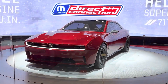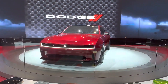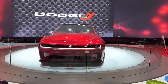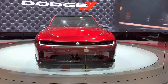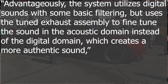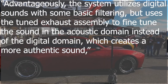To be honest, all of this just sounds heavy. But let's carry on. What sets the Fratsonic chambered exhaust apart is its emphasis on authenticity. Unlike many artificial sound systems, Dodge's approach focuses on creating a genuine acoustic experience. The patent states that the system utilizes digital sounds with some basic filtering, but uses the tuned exhaust assembly to fine-tune the sound in the acoustic domain instead of the digital domain, which creates a more authentic sound.